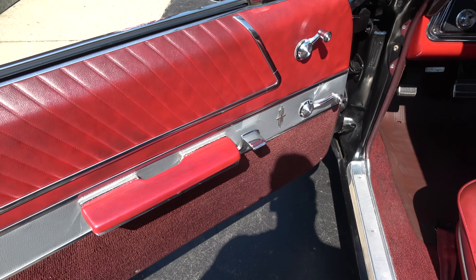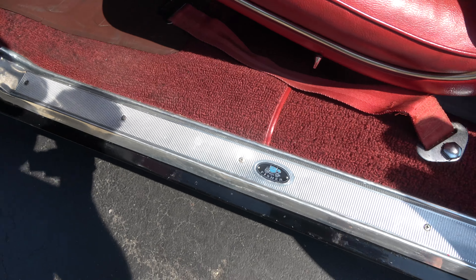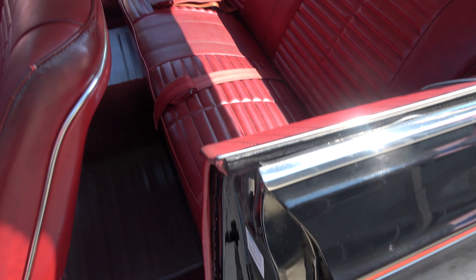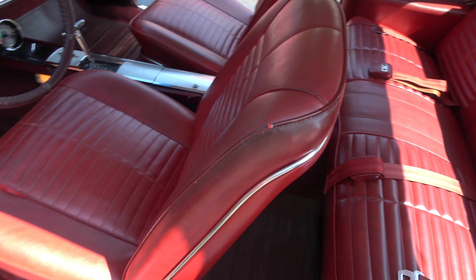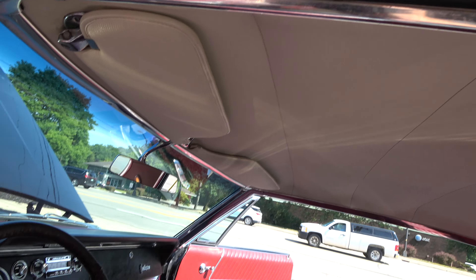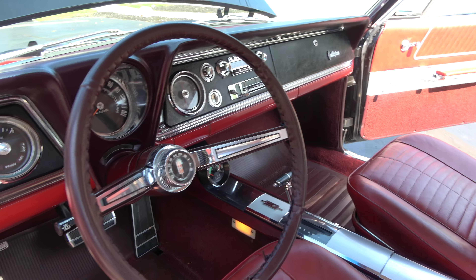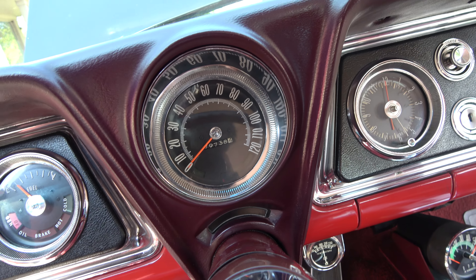Original interior, guys. It's got the deluxe Fisher Body belts, factory bucket seats with center console. You can kind of nitpick this interior, but I would leave it alone. Look at that dash — what a work of art. These cars are so cool. The odometer reads 79,738.